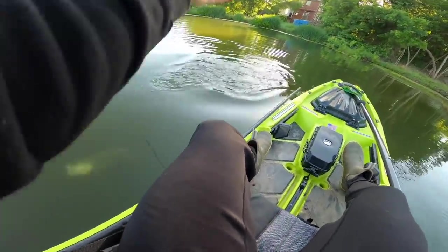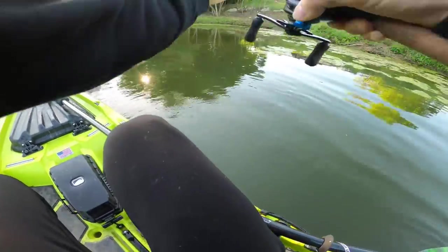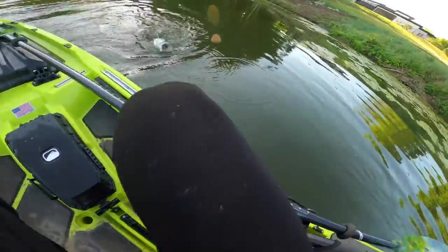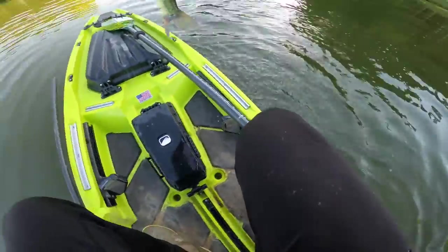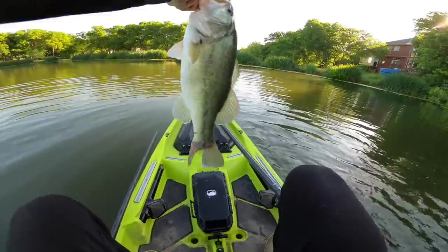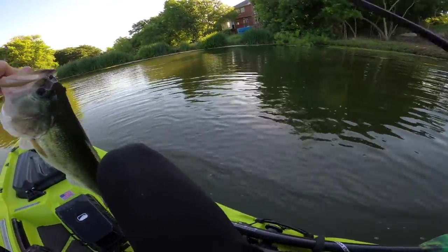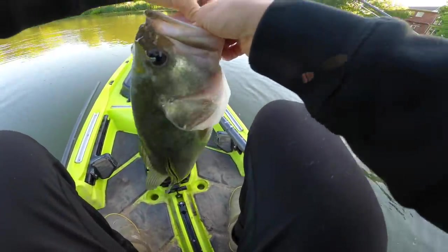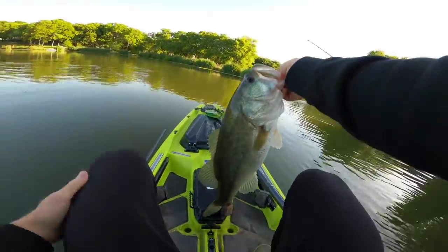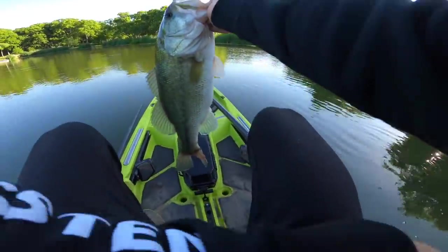He's another 4-pounder — another 4-pounder! Come here — oh, this one might be bigger! Wow, look at that tail — holy smokes, this one's bigger, I think this one is bigger. That will do — that is a fatty right there! Holy smokes, stepping up the game — what is going on out here?